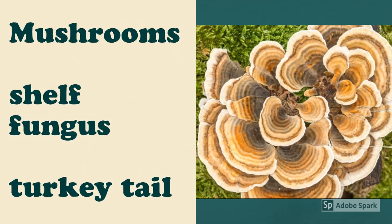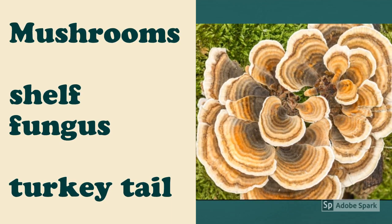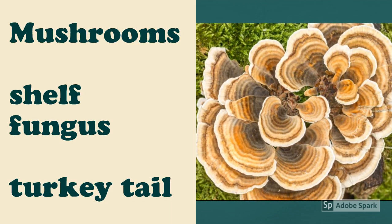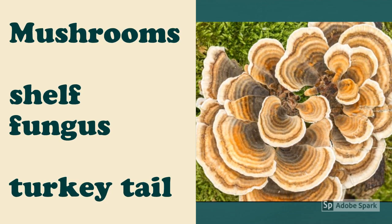Shelf fungus and turkey tail are just two of many types of fungus that can be found growing on rotting logs. Mushrooms like these are helping to decompose the log and recycle the nutrients in it back into the soil.